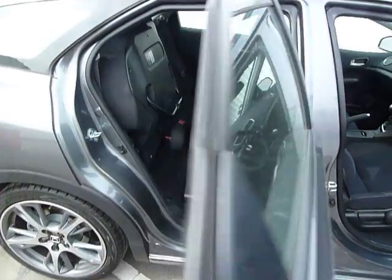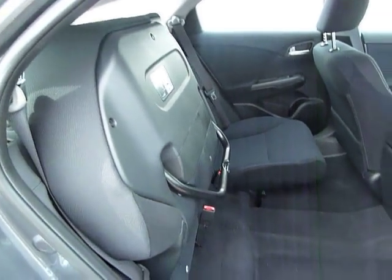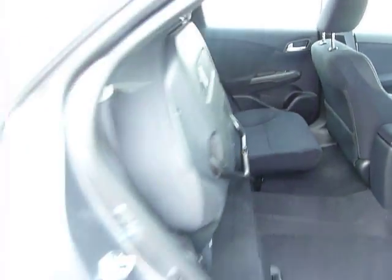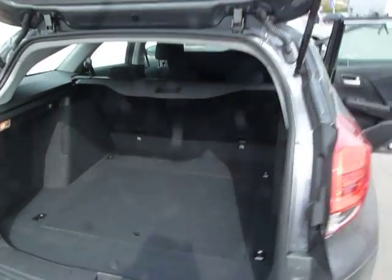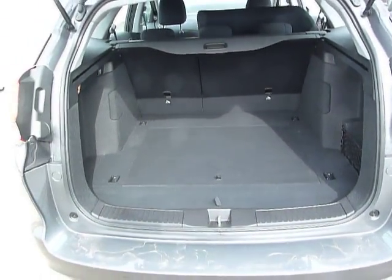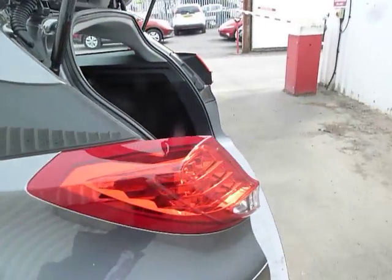To the rear is tinted glass, and the passenger rear seats are the standard magic seat system as with all Civics and Jazzs. Being a Tourer, you have a huge boot and the seats do fold flat, giving you an enormous rear space for luggage etc.